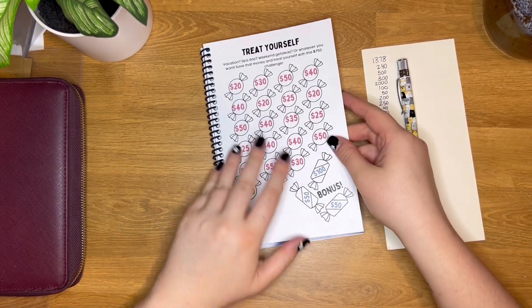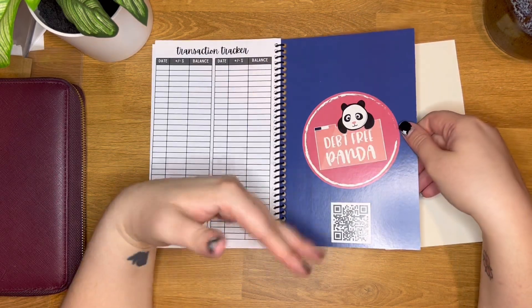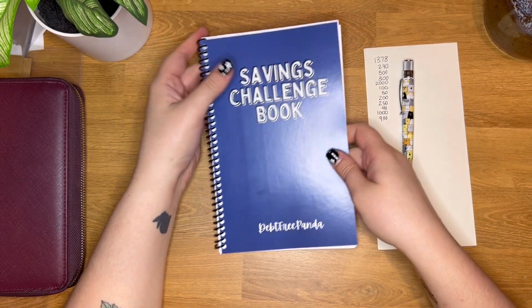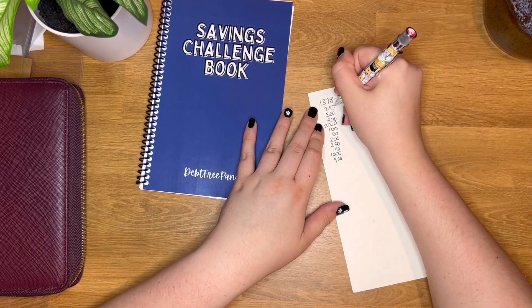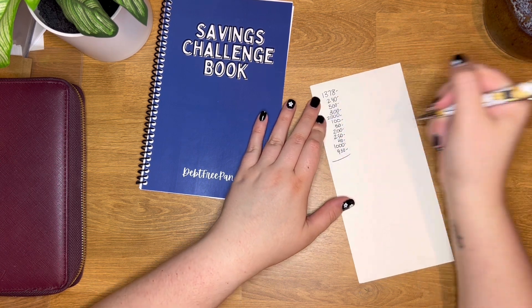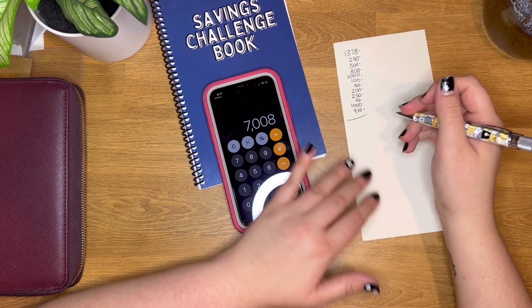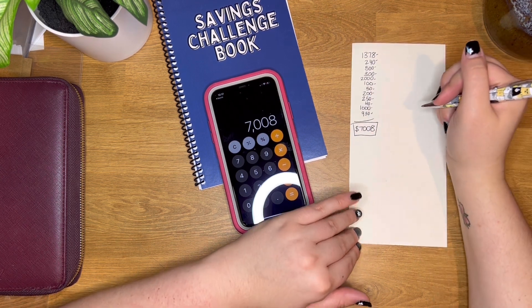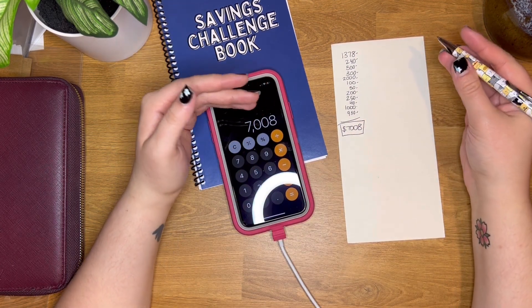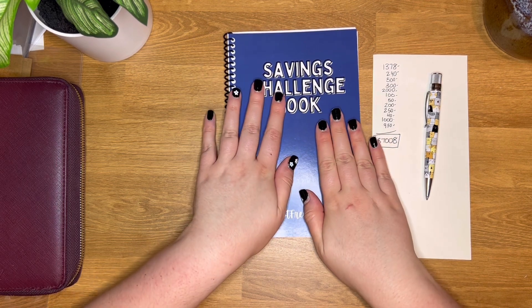The back of the book has my logo and my Instagram link, so if you gift this book to someone they can still find me and learn about my journey. Adding everything up — there are 12 challenges — with this book you have the potential to save over $7,000. That could be more or a little less since there are so many variable savings challenges, but I hope that was a nice overview of the book itself.